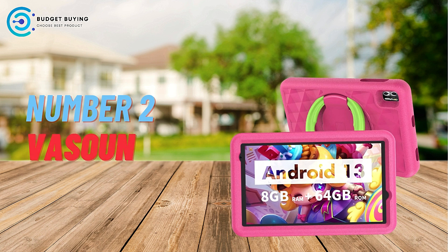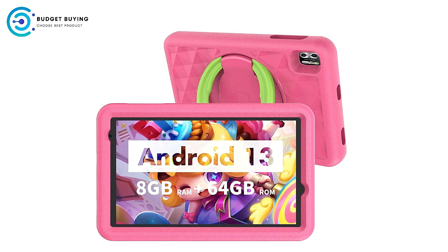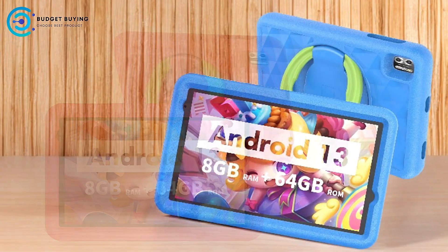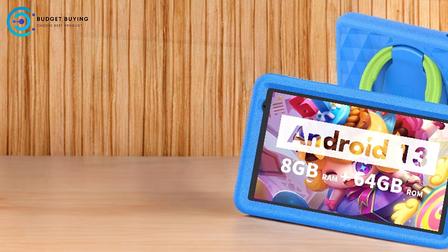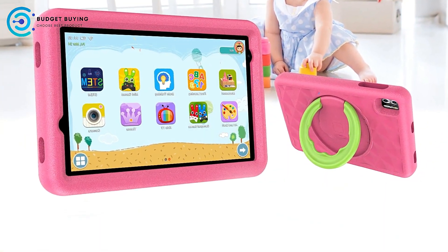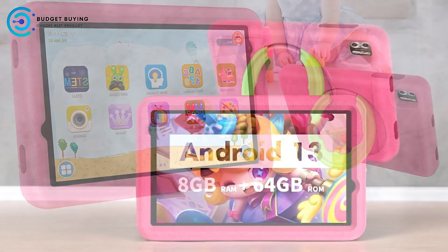Next up at number 2 is the Vasiono B8 Android 13 Kids Tablet. The Vasiono B8 is a well-rounded device designed specifically for children, offering powerful hardware, useful features, and a kid-friendly design. With a quad-core processor, dual cameras, ample storage, and robust parental controls, this tablet provides a great balance of performance and safety for young users.